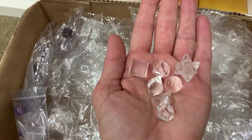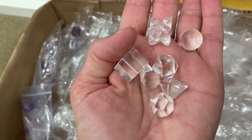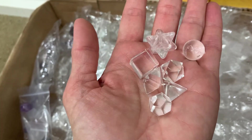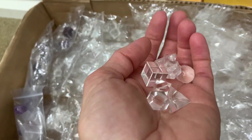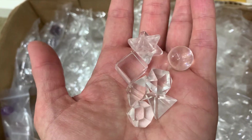Let me just go over to the quartz — as you can see I've unwrapped a set there. Really lovely high quality clear quartz. The pieces are a little bit smaller than the rose quartz, and I'll pop them down in a moment so you can see the difference in size.